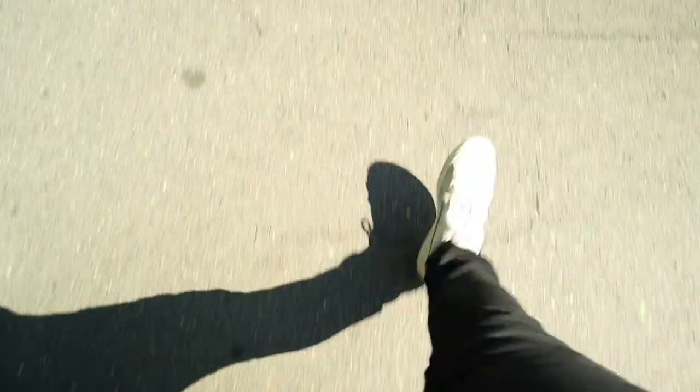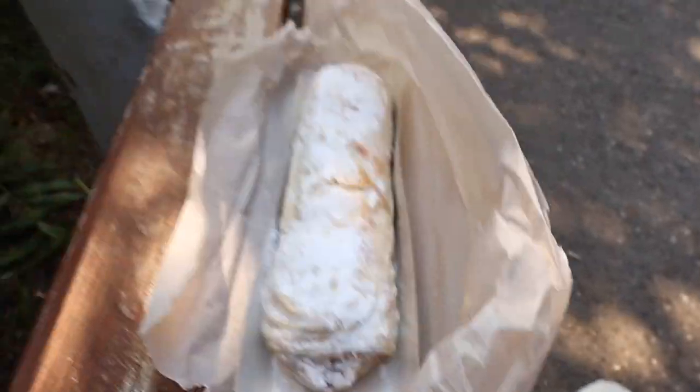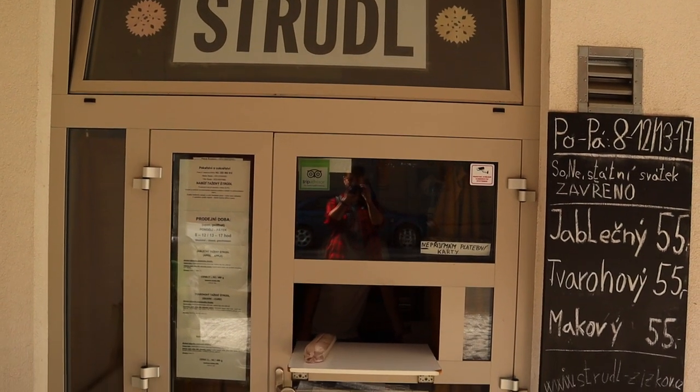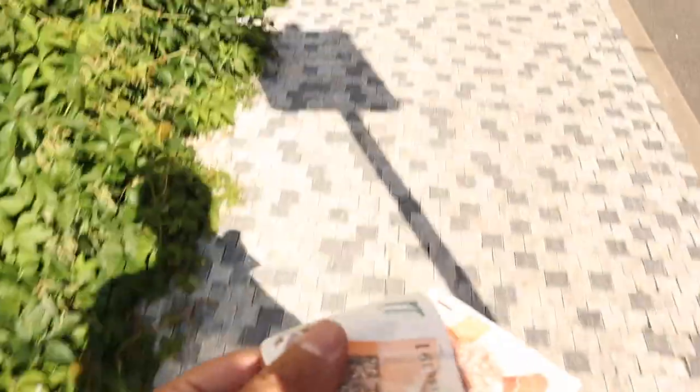Now that we've done our touristy thing for today, let's go get some more pork knuckle. This episode's about pork knuckle, but if I can get some homemade apple strudel, I'm gonna get it. This place is about 10 minutes away from the historical pub where I'm going to get the pork knuckle. It's a small business, does window service, and all they do is sell strudel. I heard great reviews, the owner was super nice. I tried to speak Czech to him but he switched to English for me — made my life easier. It's cash only, and I'm really looking forward to trying this out.